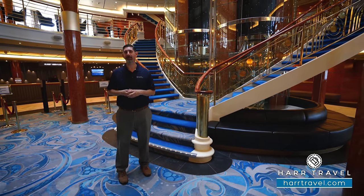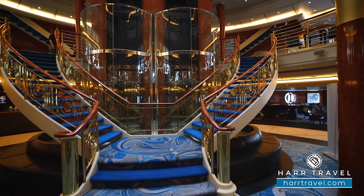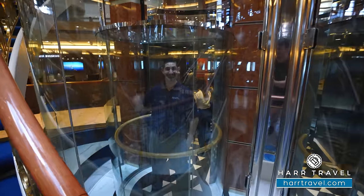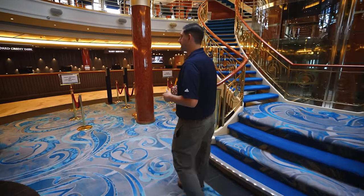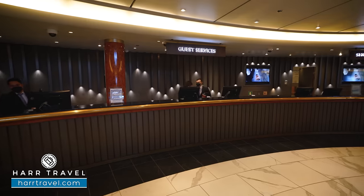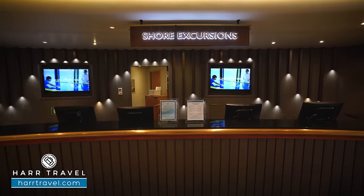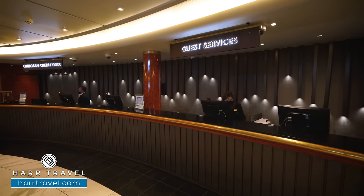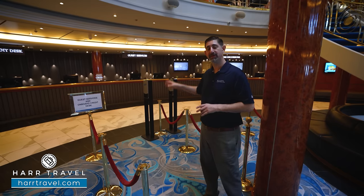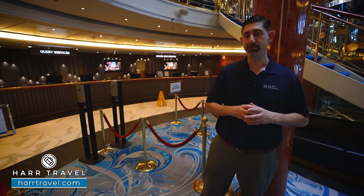Now we're on deck five, right in the middle of the atrium. You'll see that classic cruise architecture — the grand staircase coming down, perfect for taking photos. You have glass elevators on either side, one of those signatures from the early 2000s when this ship came out. As we walk around the space, we're going to start on this side with the different passenger services areas. You've got the onboard credit desk, guest services where they can answer all your questions about your room and account, and then shore excursions just next door to assist you with your excursions. I highly recommend you pre-book those — they do sell out. One tip for the guest services area: it's always the busiest the first day and the last day, so I always recommend getting your business done somewhere in the middle.